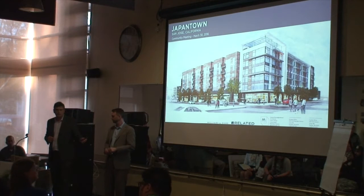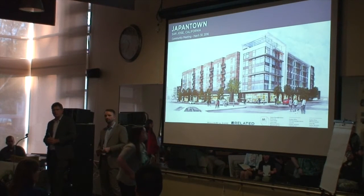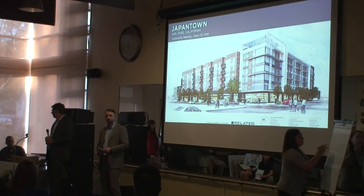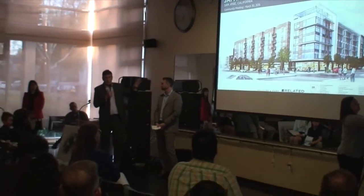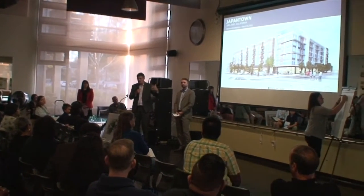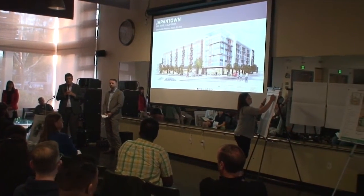Audience question: Are you removing the metered parking from the outside? Answer: No, the metered parking and everything on the street will remain as it is. In fact, it might get a little better because we're taking out some of the curb cuts that are out there today.